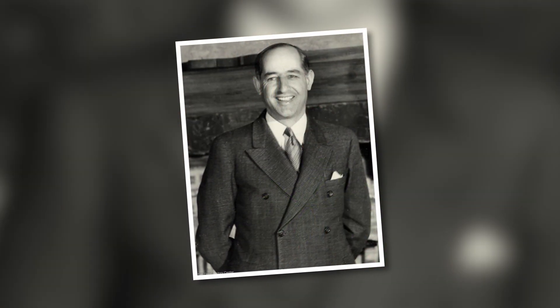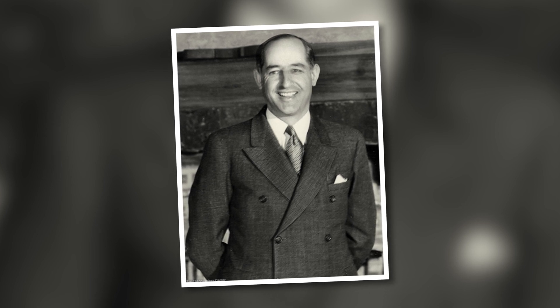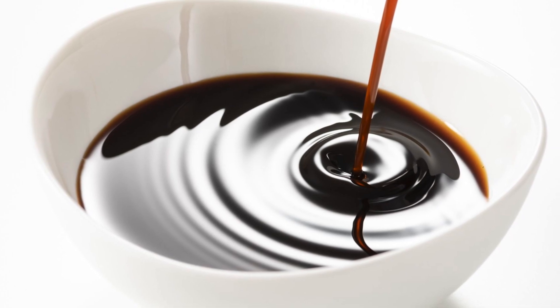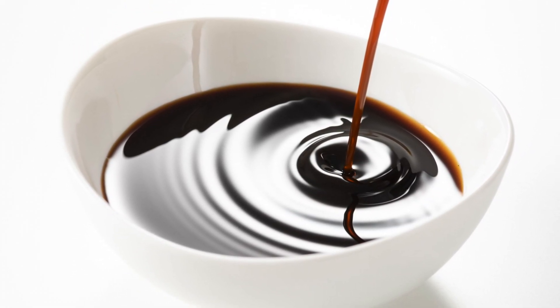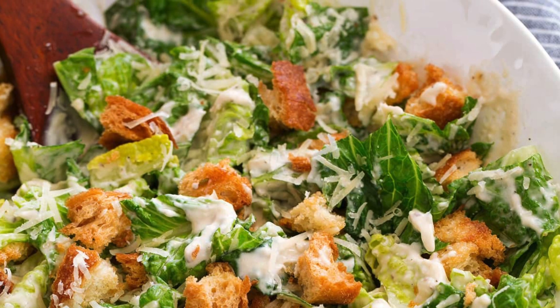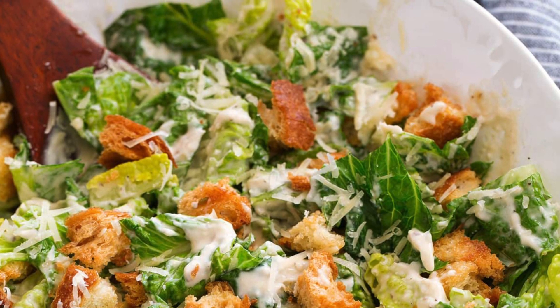The famous Caesar salad was actually invented by an Italian immigrant to Mexico, Caesar Cardini. Caesar salad is not named after Julius Caesar or Caesars in Vegas. Cardini created this in his restaurant in Tijuana, Mexico, and the original recipe did not actually have anchovies in it, but they did use Worcestershire sauce, which is created from fermented anchovies. They just thought that anchovies would be too strong of a flavor, and pretty soon Caesar salad became one of the most common salads you can find in restaurants all over.